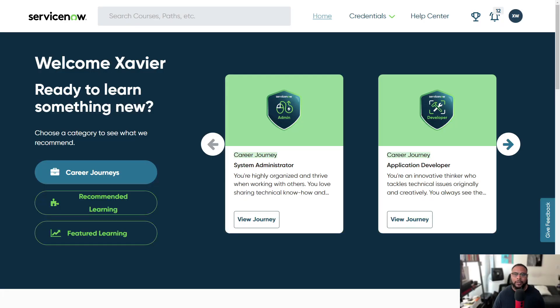So here I am at the Career Journey homepage, or actually the Now Learning homepage. If you're not familiar with Now Learning, I do have another video which I'll link at the top so you can learn more about this site that ServiceNow offers. It's great if you want to learn new materials. Once you create your account with Now Learning, you should arrive at a page similar to this. At the time of this recording, they have the career journey information right at the top of the page.